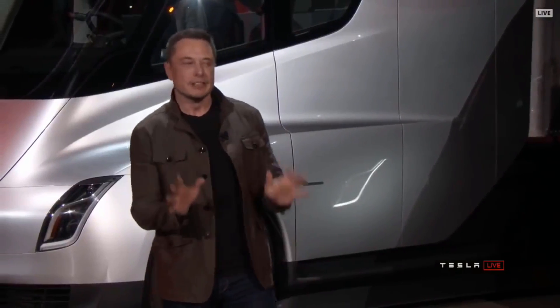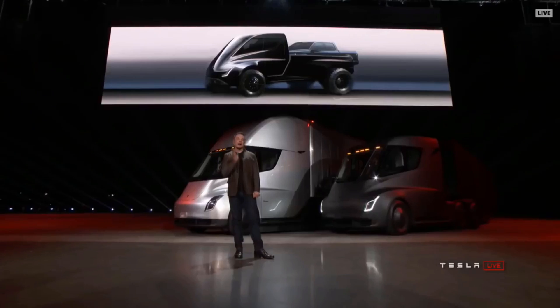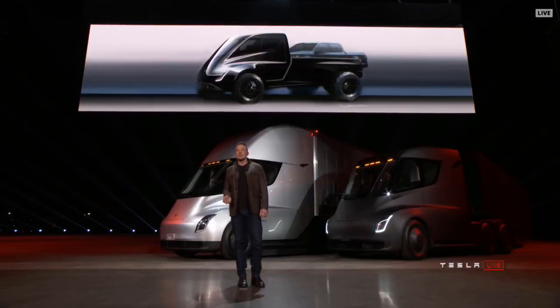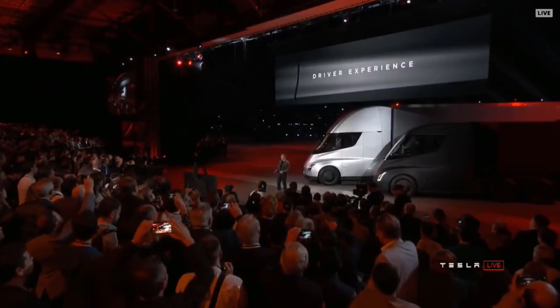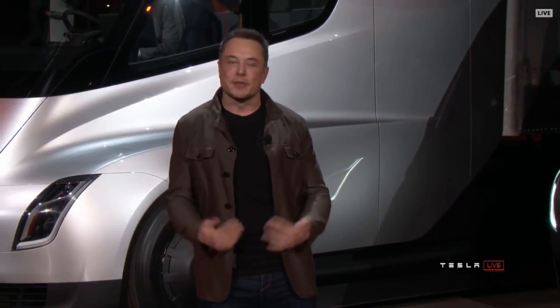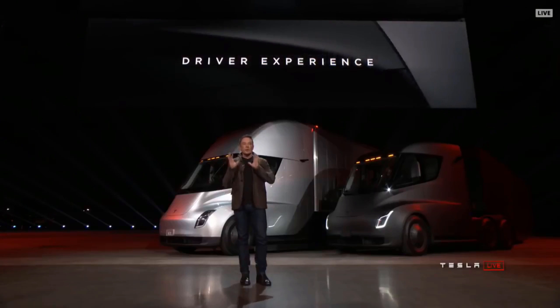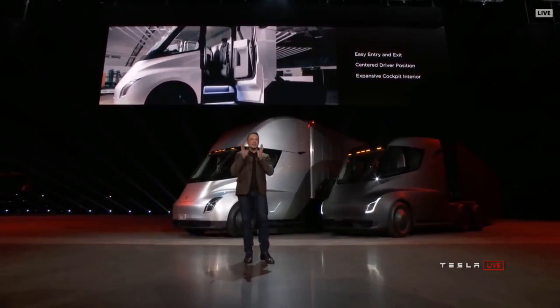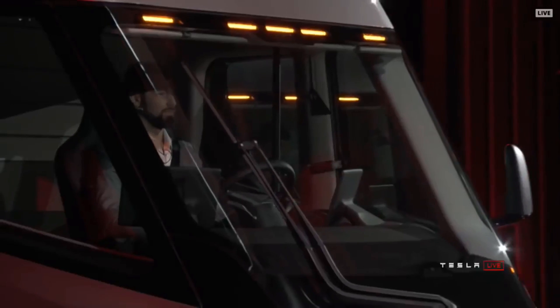You can legally drive this with a normal driver's license. As for the driver experience — it's amazing. Because this truck has no gears, there's no constant shifting. It has one gear, so it's smooth — it's like driving a Model S, Model X, or Model 3, just big. We put the driver in the center of the truck, positioned like you're in a race car, with complete visibility of the road and all surroundings.